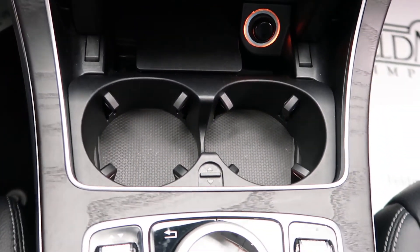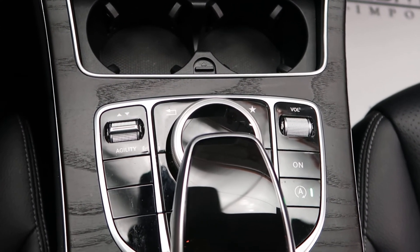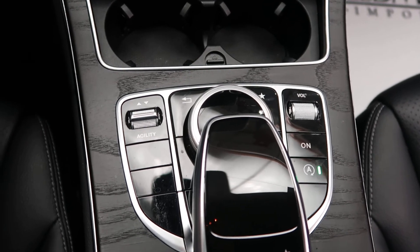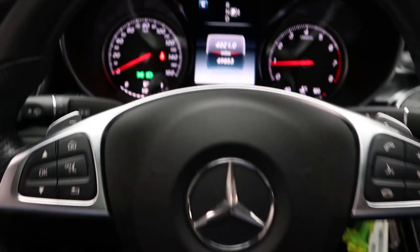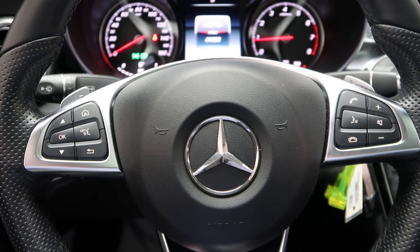Cup holders. Dynamic select for our different driving modes. Touch pad and steering control for our infotainment center. This C-Class has 49,853 miles. Carfax and service records are available online. If you'd like to view more photos of the C-Class, check out FeldmanImports.com.